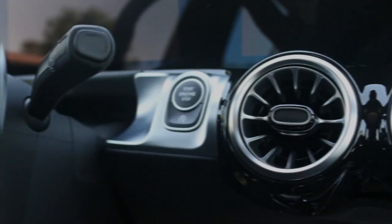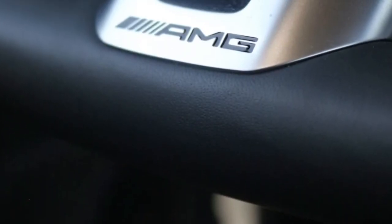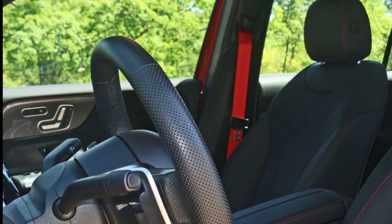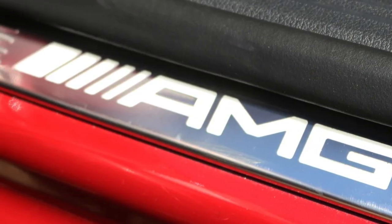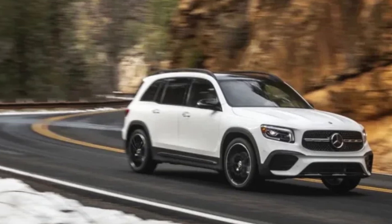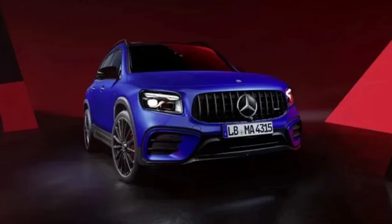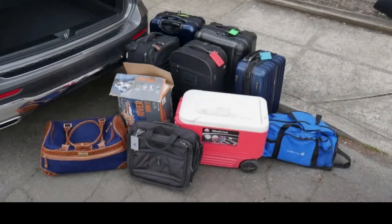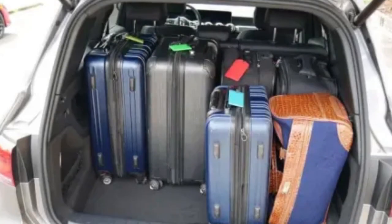The Mercedes-AMG GLB 35 also has a 2.0-liter turbo, worked over by Mercedes-AMG's tuning division to produce 302 horsepower and 295 pound-feet of torque. It'll hit 60 mph in 5.4 seconds. The 8-speed DCT and standard all-wheel drive are also special AMG versions, achieving 21 mpg city, 26 mpg highway, and 23 mpg combined. There is technically an electric GLB available, officially known as the Mercedes-Benz EQB.